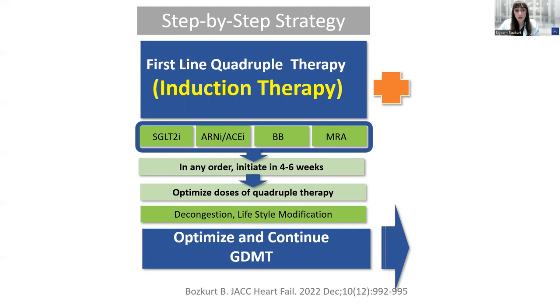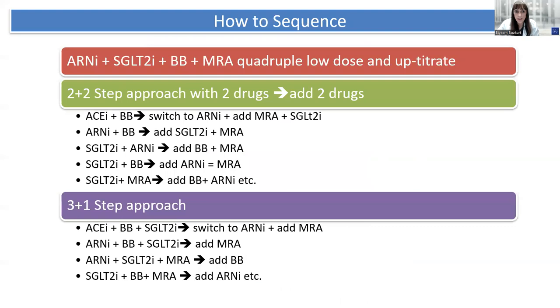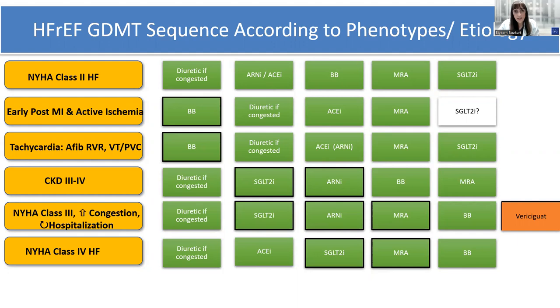Initiation of SGLT2 inhibitors, ARNI or ACE inhibitors, beta blockers, and MRA should be achieved as early as four to six weeks from diagnosis of heart failure with reduced EF. These step-one medications can be initiated simultaneously at low doses or sequentially up-titrated — not according to the historical sequence of trials, but according to patient-specific etiologies, characteristics, or comorbidities. All four can be initiated at low doses, or two medications can be initiated concomitantly with the other two added subsequently.